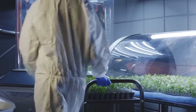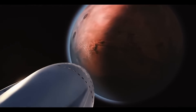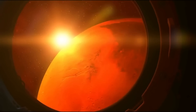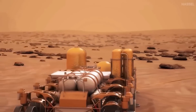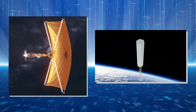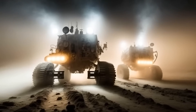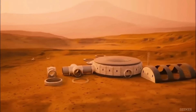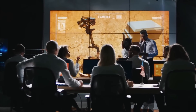Moreover, the power requirements for interplanetary transportation are also significant. Traveling to Mars requires tremendous amounts of energy to overcome the planet's gravitational pull and navigate the vast distances of space. This power could come from advanced propulsion systems, such as nuclear or fusion-powered engines, or even from innovative methods such as solar sails or beamed energy. Apart from this, the power aspect of a Martian settlement also includes the potential for new technologies that could revolutionize energy production on Earth. The harsh environment of Mars provides a testing ground for innovative and sustainable energy solutions that could benefit humanity as a whole.